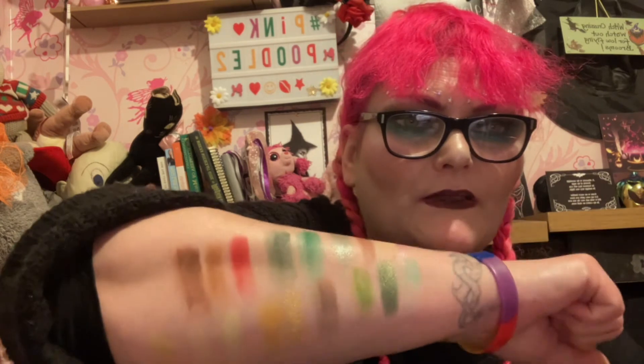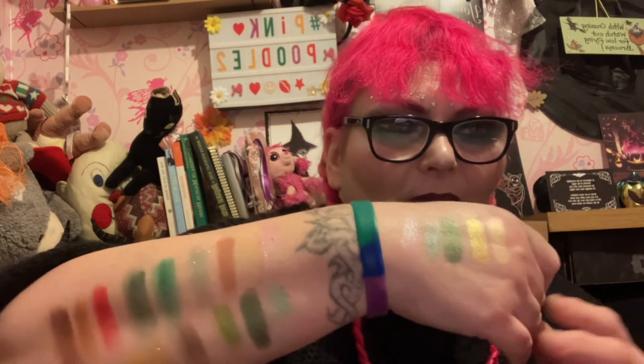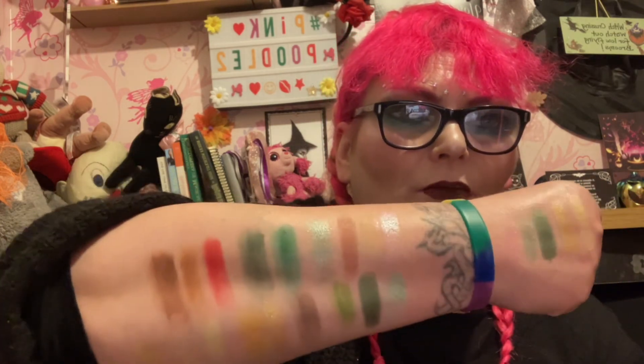Thank you so much for watching. I'll leave the details down in the description. If you're interested, go along — it's a beautiful palette. I'm hoping she does all the elements because I'd like to get the whole collection. Fire would be reds and oranges, water would be blues, but I don't know what colours air would be — maybe light colours?